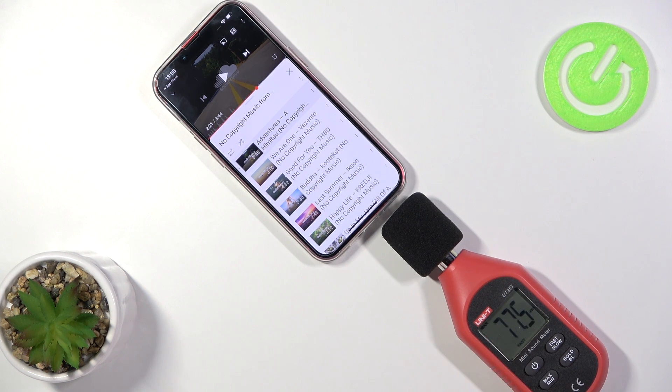OK, as you can see, it's set up, and it means that the value on this display will change only when the device registers a higher volume level than the previous one. And by the way, if you want to check the different volume level of other smartphones, you can do it on our website. The link you will find in the description of this video.